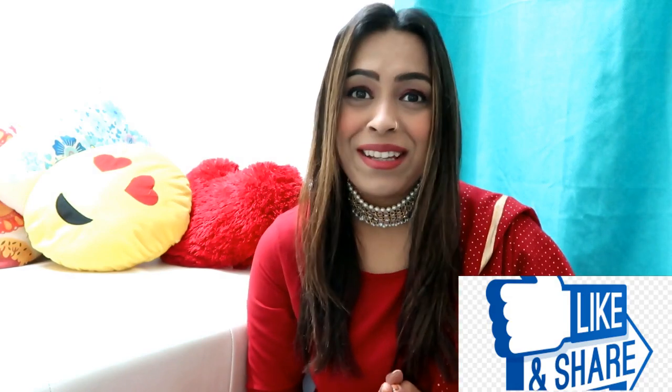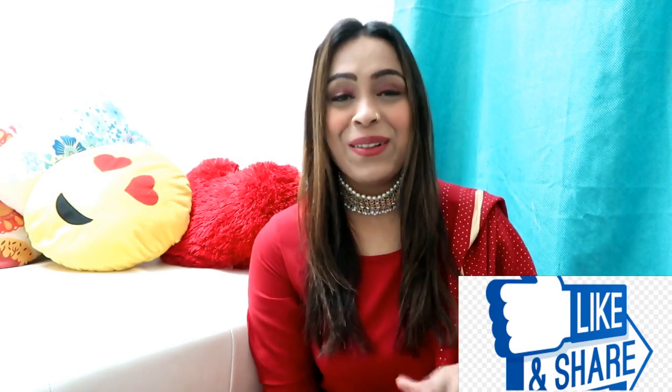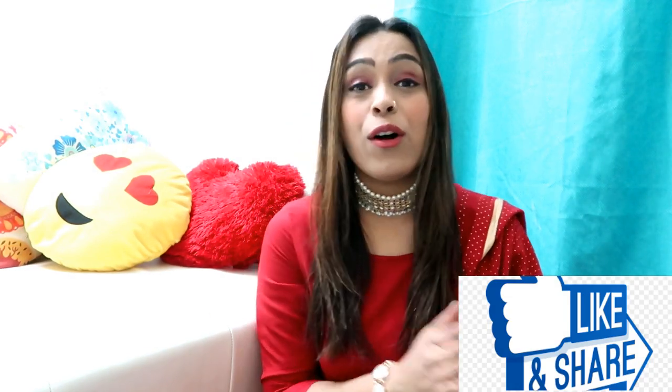I hope you liked the whole video. If you liked it, please like it and subscribe to my channel. Tell me in the comments which one looked the best, and I will see you in my next video. Bye guys!